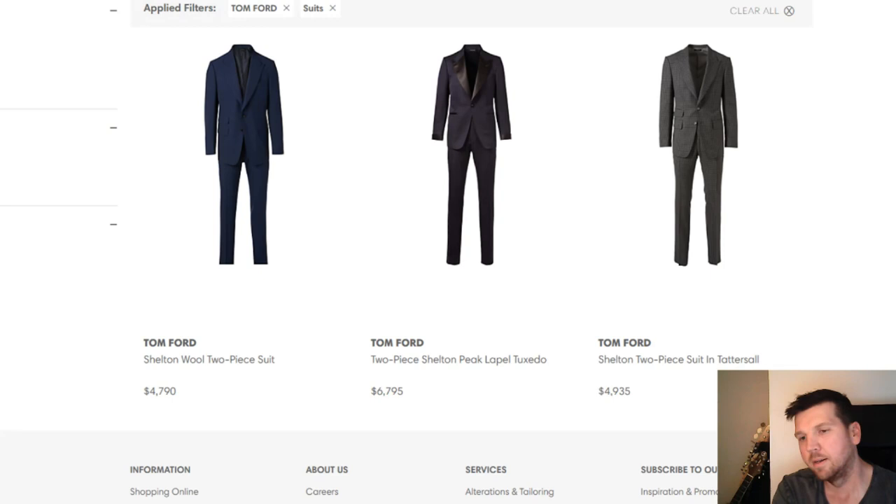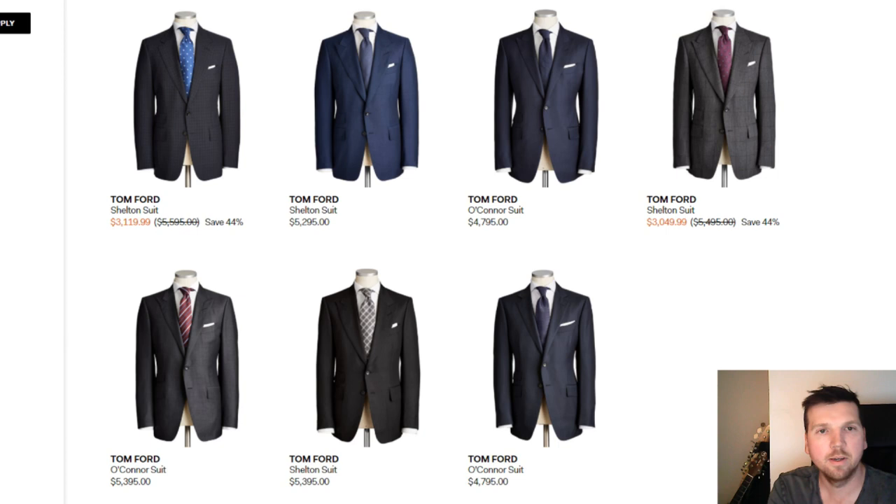If you're in the market for a Tom Ford suit you'll quickly realize that prices are pretty astronomical. This is a look at the Holt Renfrew website where the cheapest suit from Tom Ford is $4,790 US dollars. And here we have their competitor Harry Rosen where they have some suits on sale, but three thousand dollars is still a lot of money for a suit in my opinion.